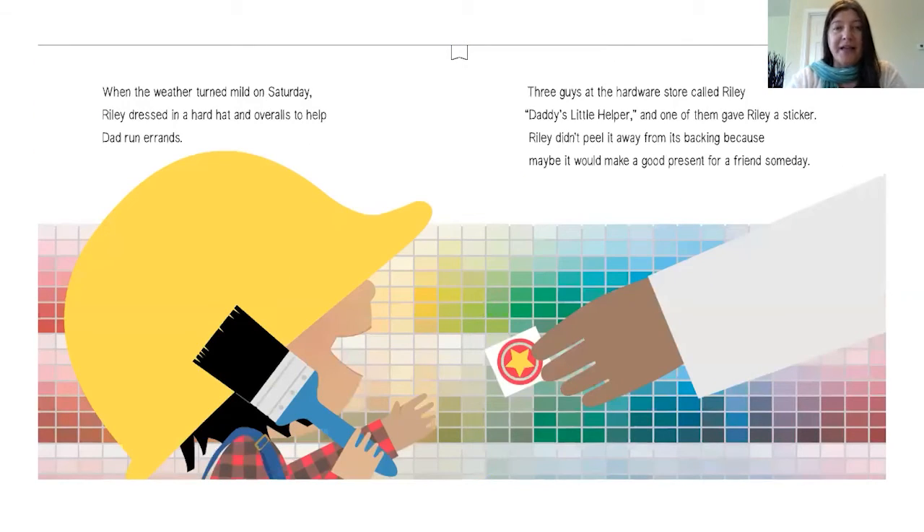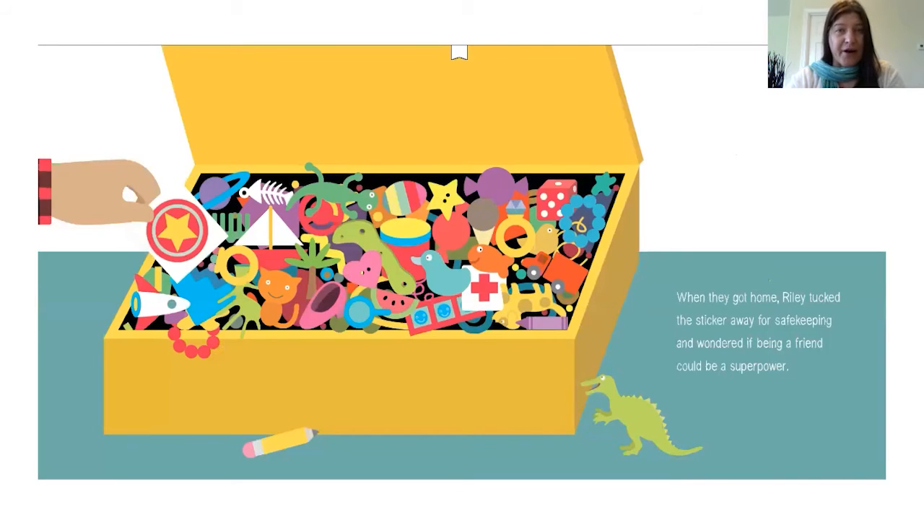When the weather turned mild on Saturday, Riley dressed in a hard hat and overalls to help Dad run errands. Three guys at the hardware store called Riley "Daddy's little helper," and one of them gave Riley a sticker. Riley didn't peel it away from its backing because maybe it would make a good present for a friend someday. When they got home, Riley tucked the sticker away for safekeeping and wondered if being a friend could be a superpower.